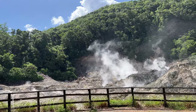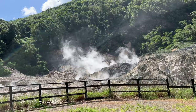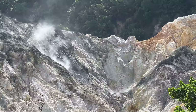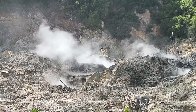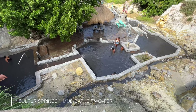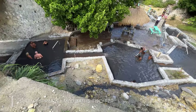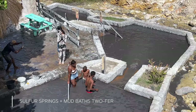On the south end of the island, you'll also find the Drive-In Volcano. Honestly, I was disappointed — I was expecting something spectacular and got a bit of a Marsscape with sulfur fumes. You be the judge. And right before the volcano is the sulfur springs and mud baths twofer. They charge a nominal fee. It's not really my scene, but people look to be having fun.